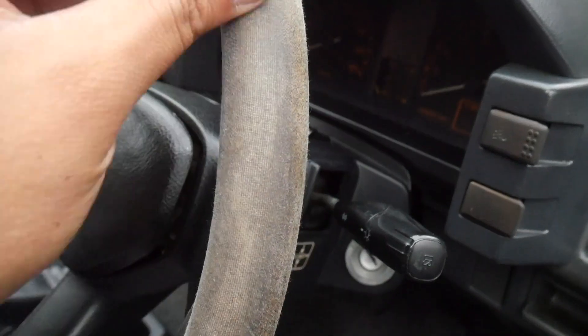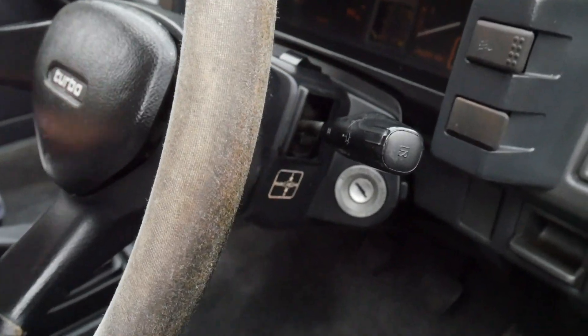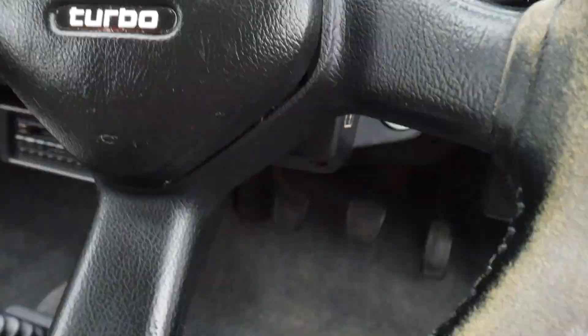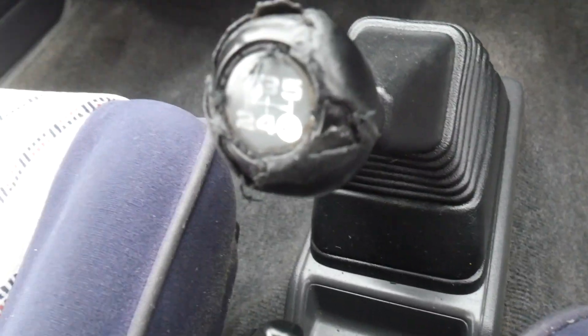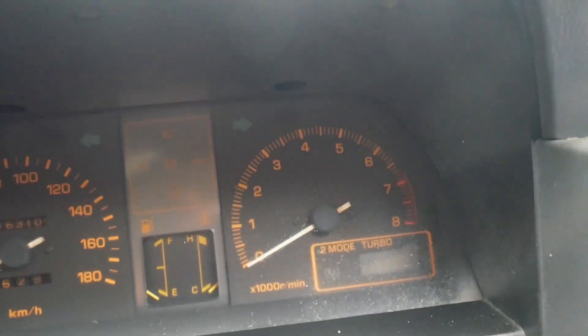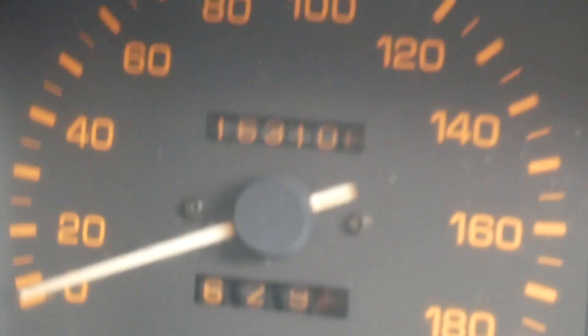The leather on the steering wheel has been fading over the years, but you've got the original steering wheel which is always a plus. 5-speed manual transmission, and the car redlines at 7,000 RPM. You've got 163,108 on the odometer.